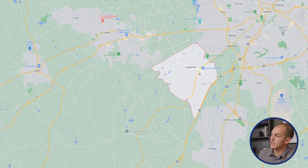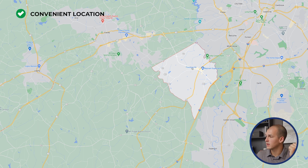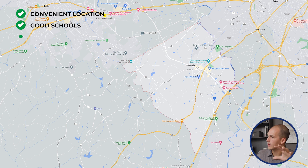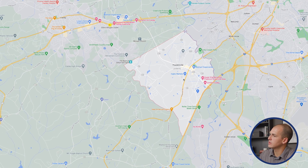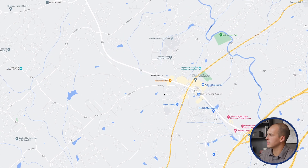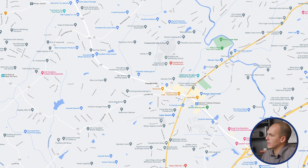Powdersville has grown quite a bit over the last one or two decades. Even though it's not an incorporated city, it's been drawing a lot of people. That's due to its convenient location, its actually very good schools for the area, and also the fact that even though it's a small area, it has kind of all the essentials you need within just a couple of minutes, so you don't have to travel far to live your day-to-day life.